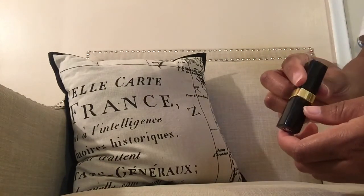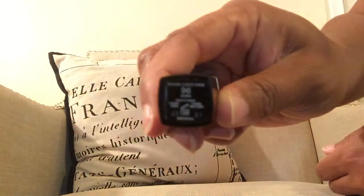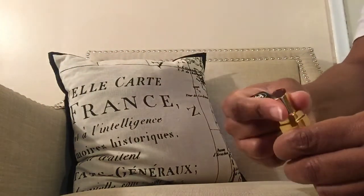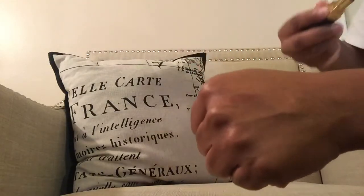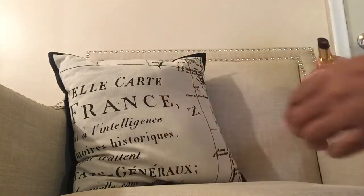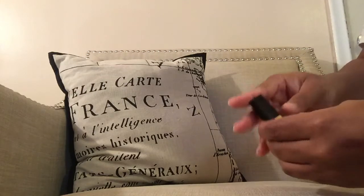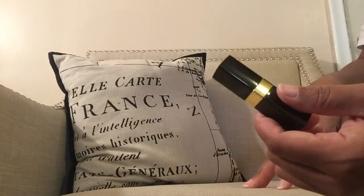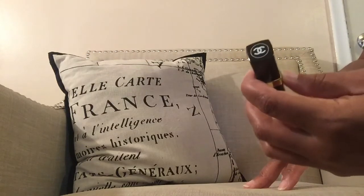Next is my Chanel Rouge Coco Shine in shade 96 Aura. It looks super dark in the camera but it does not come off that dark on me. This is the most moisturizing lip product ever. It's not cheap — about $36 if I'm not mistaken — but I love this stuff. The Rouge Coco Shines are bomb.